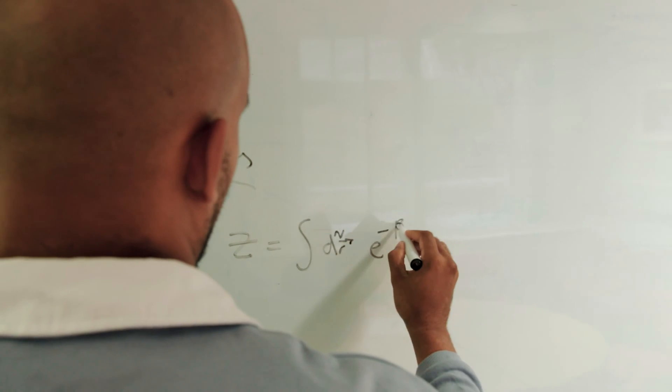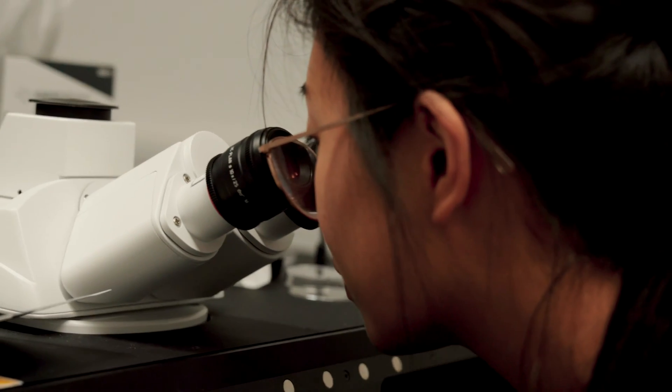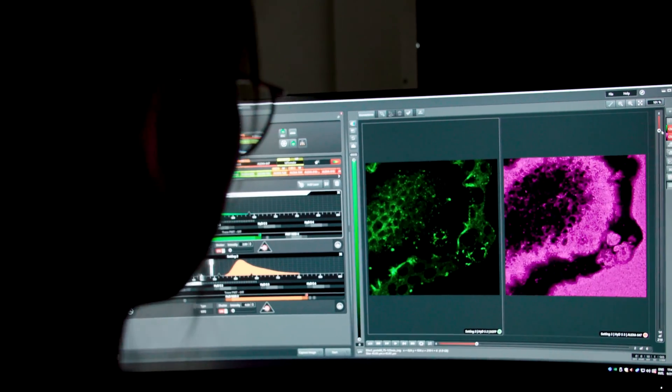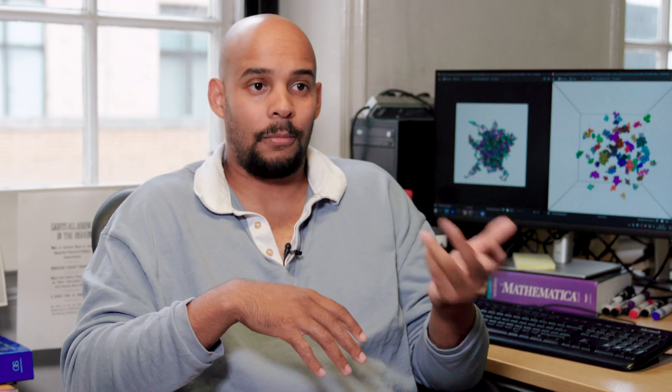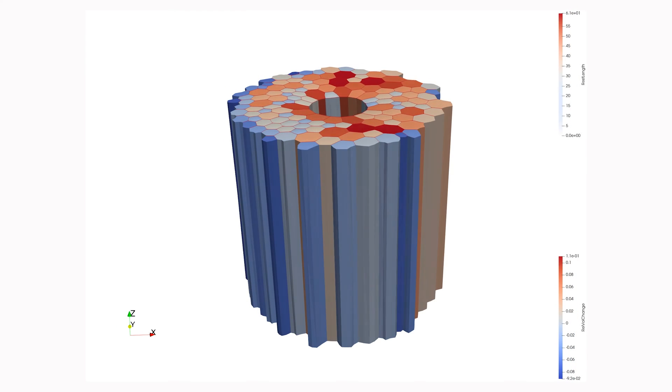In this program the students will learn core concepts from the physical sciences, mathematics, chemistry and biology. Importantly, they will learn key techniques such as computer programming, how to handle big data sets, and how to integrate different types of data sets from biology, chemistry, and physics to extract important quantitative and qualitative insights.